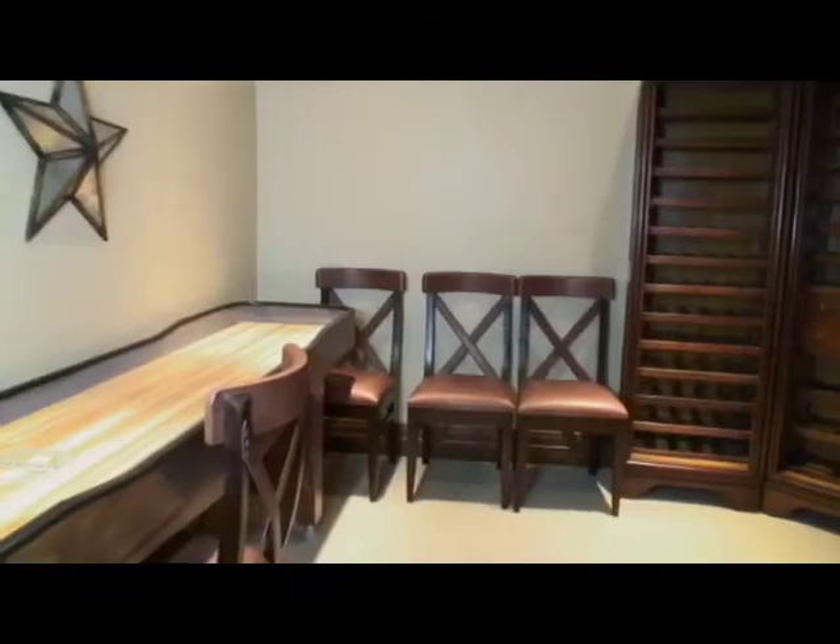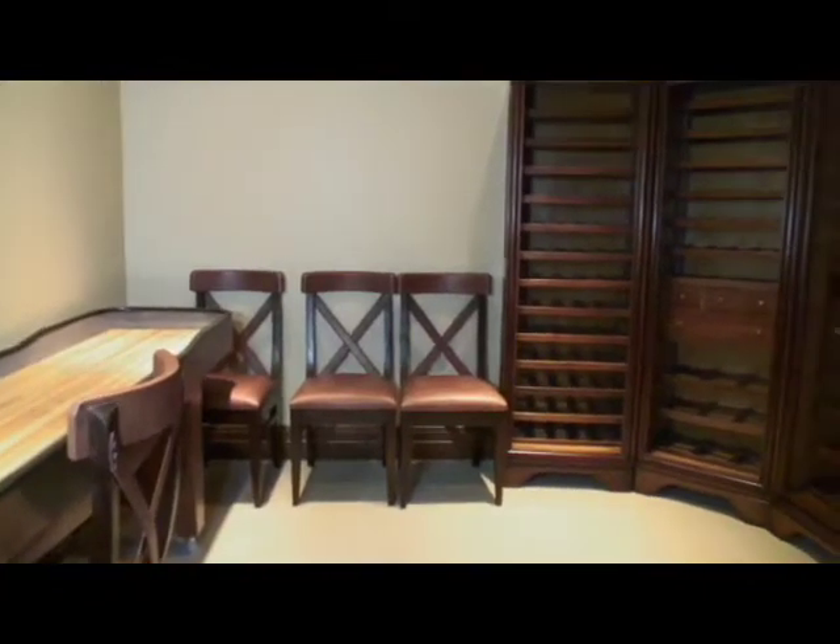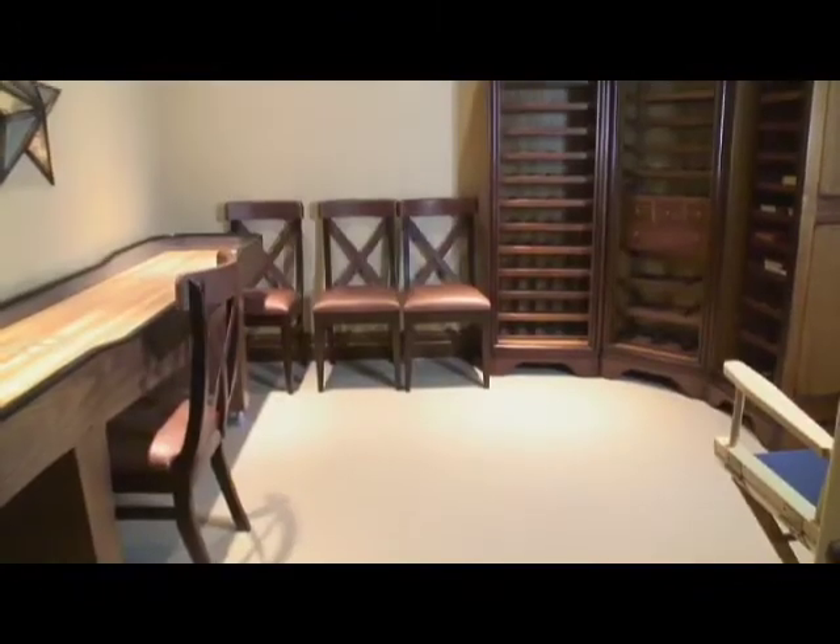Double French doors open to a unique room that can be used for a variety of purposes, which could include a card room, extra game room, or the ultimate wine cellar.